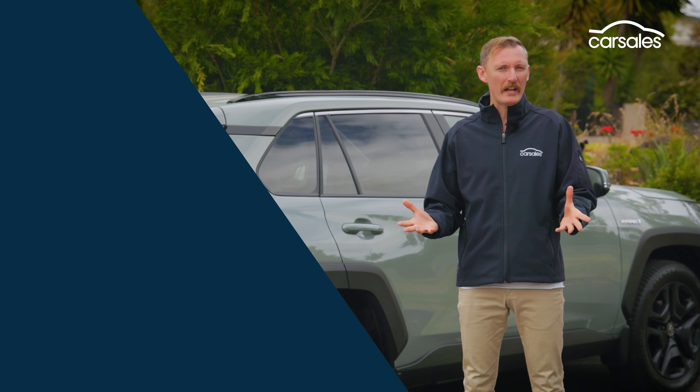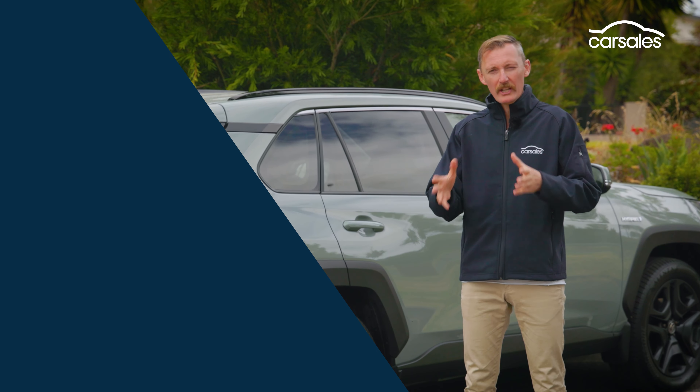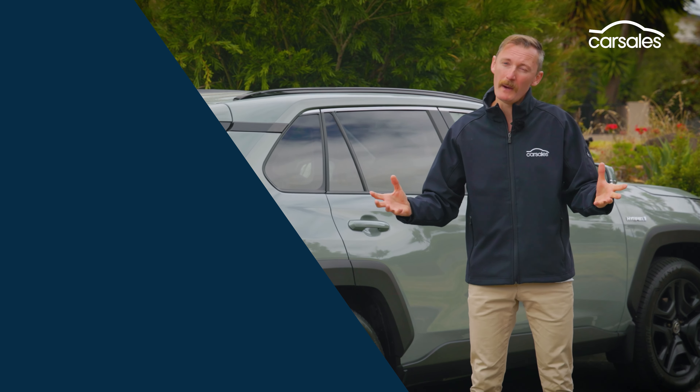Thanks for watching, don't forget to like and subscribe, and leave a comment below. What would you do in this situation — would you wait a year or two for a RAV4, or would you go for one of its Korean rivals that you could get in a few months?